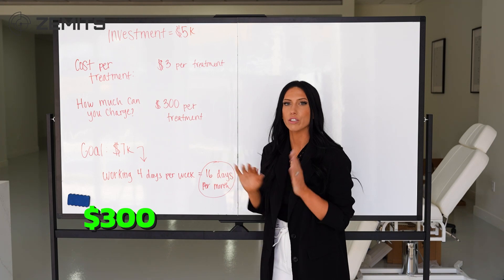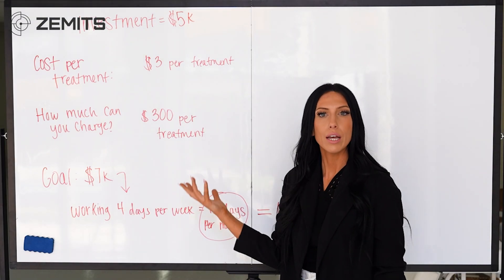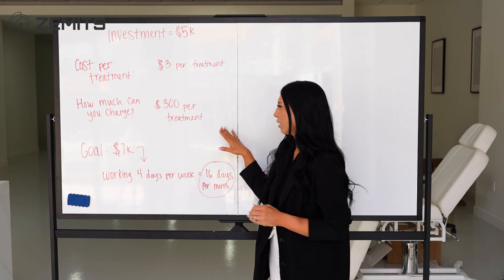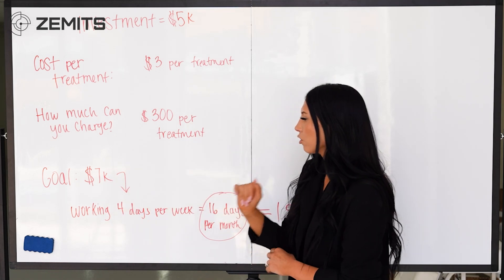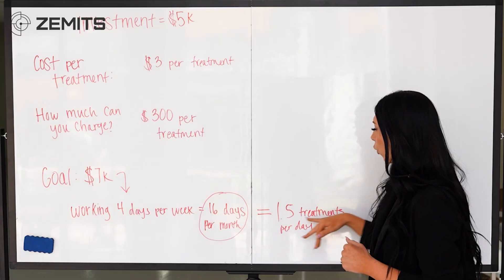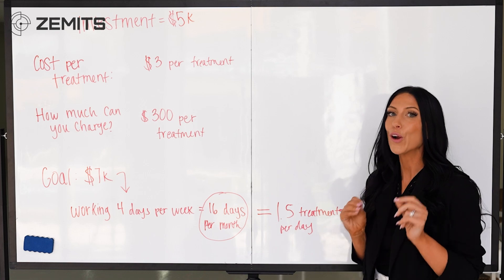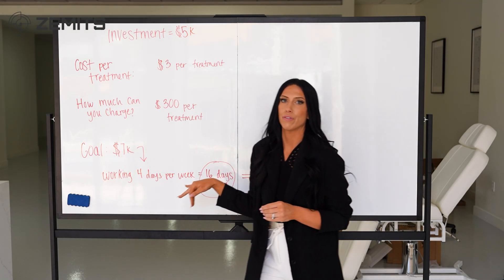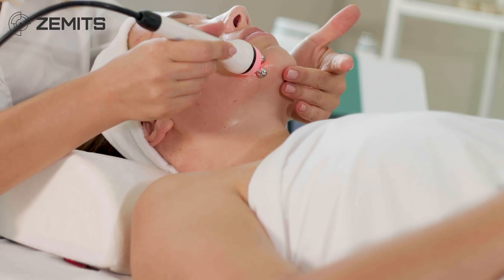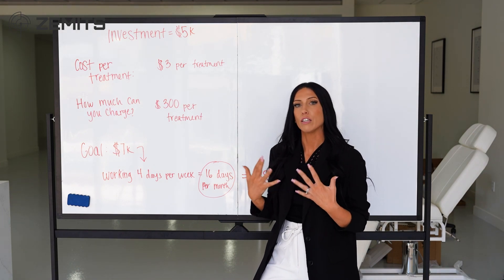You can charge around three hundred dollars per treatment on average, though it could be more if treating multiple areas at once. If your goal is seven thousand dollars a month and you're working four days per week — sixteen days a month — you would only need to do about one to one and a half treatments per day to reach that goal. Because the ticket price is higher, you are able to make a lot more with these treatments.